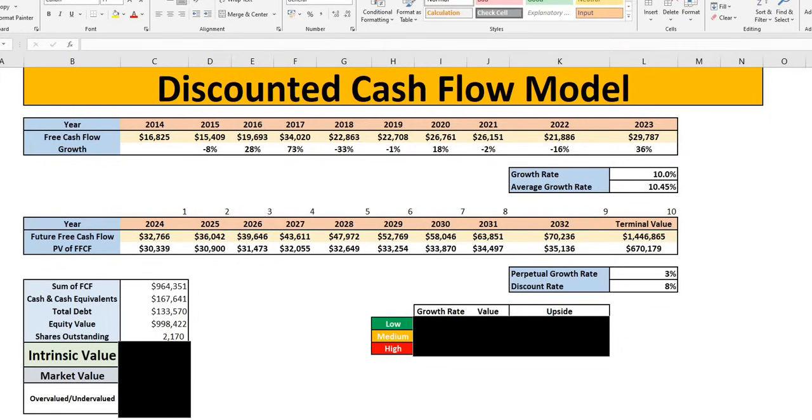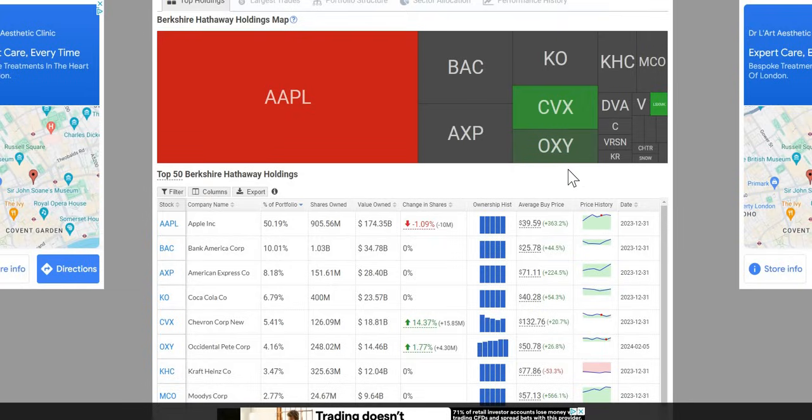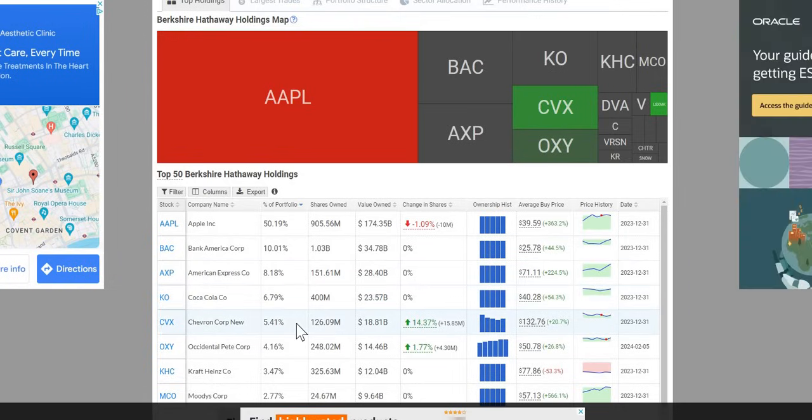Before we jump into the analysis, the first thing we want to do is explain the composition of Berkshire Hathaway. Starting with the publicly listed companies — Apple currently makes around 50% of the portfolio. From the latest earnings yesterday, they did in fact trim slightly their Apple position, but their largest position after the trim is still Apple. We know their average buy price is around $39.59. Their second largest is Bank of America, followed by American Express, Coca-Cola, and Chevron in the top five. Every single position he holds, he is in the green other than Kraft Heinz.